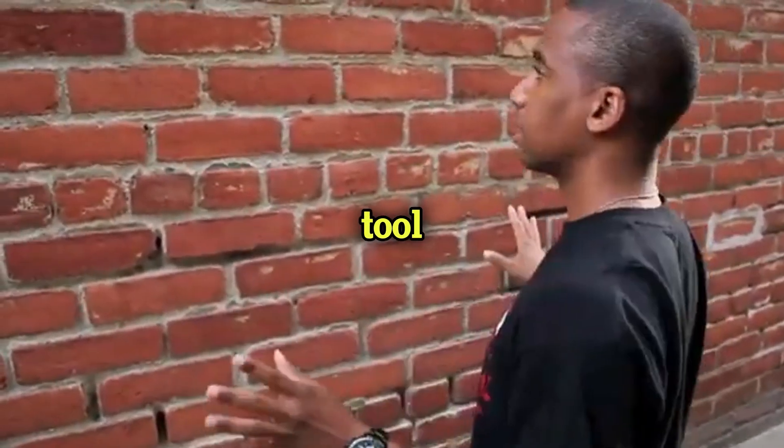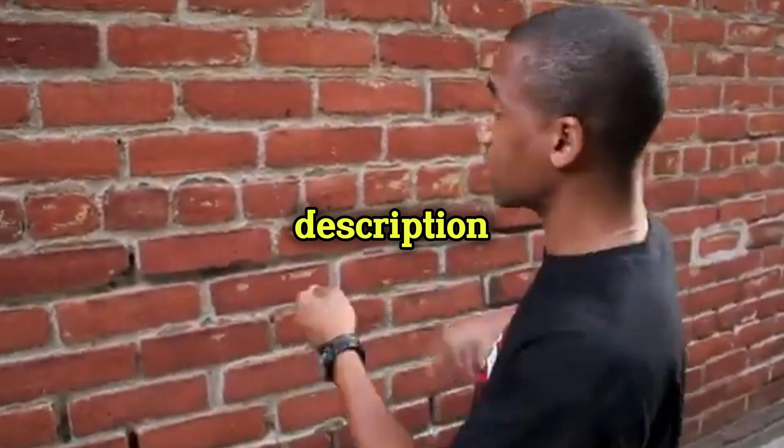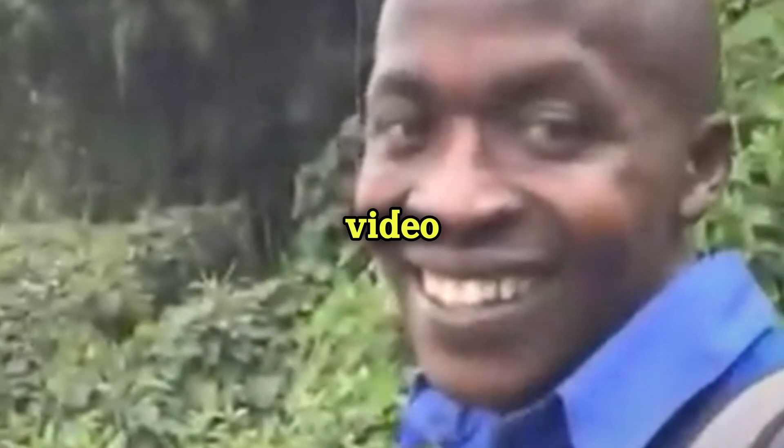Don't forget to use the NEXLEV tool — you'll find the link in the description and pinned comment. Love you all, guys. See you in the next video. Bye-bye.